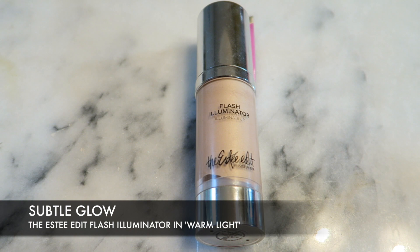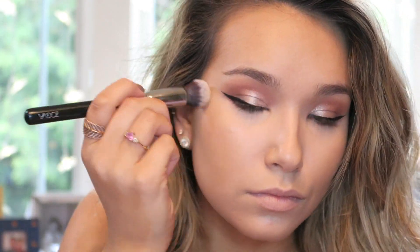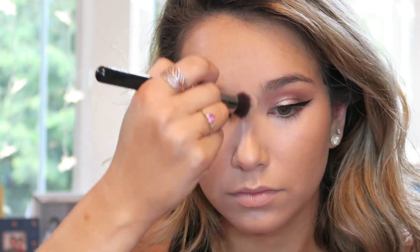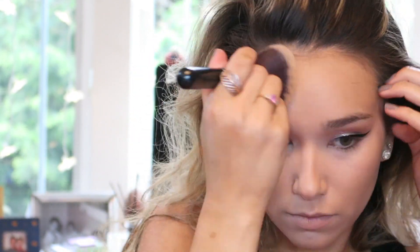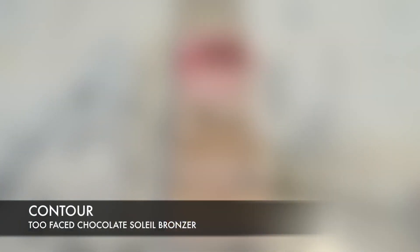Now that I've warmed up the perimeters of my face, I'm going to add some glow from within using this highlighter from the Estee Edit. It is so good — there are more colors and I think I want them all. It's so creamy and easy to apply. I'm using a little brush here but you can use your fingers, use it as a primer, mix it with foundation — the possibilities are endless. I'm obsessed. Then I'm going in with this Coty Airspun loose face powder to set my entire face using a big Zoeva powder brush.